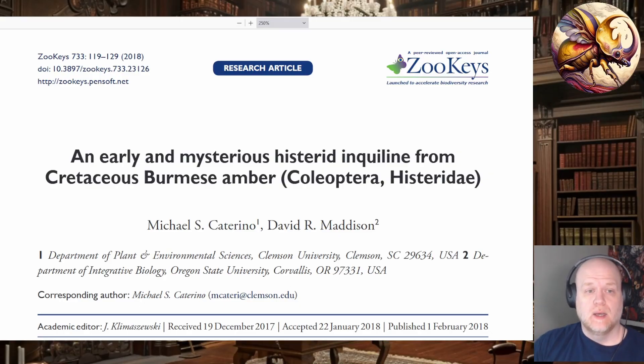Hey everyone, welcome back. Today I wanted to talk about an older paper — it's from 2018 — but it will allow me to talk about a lot of cool things about beetles.